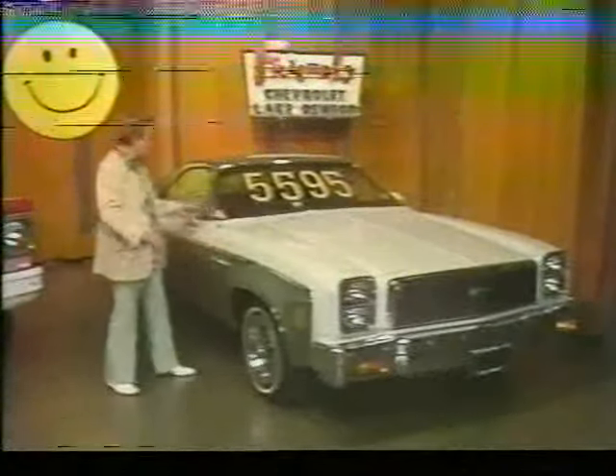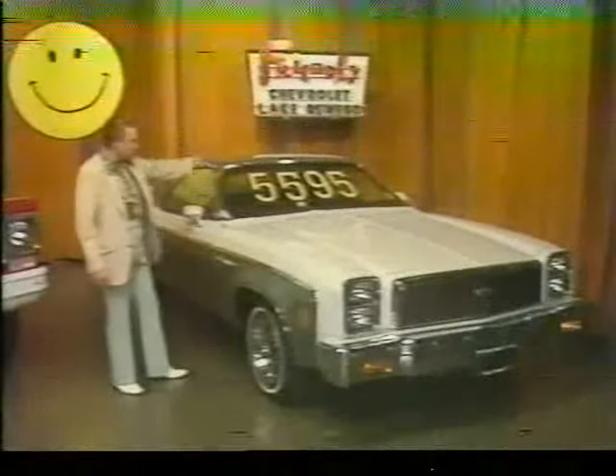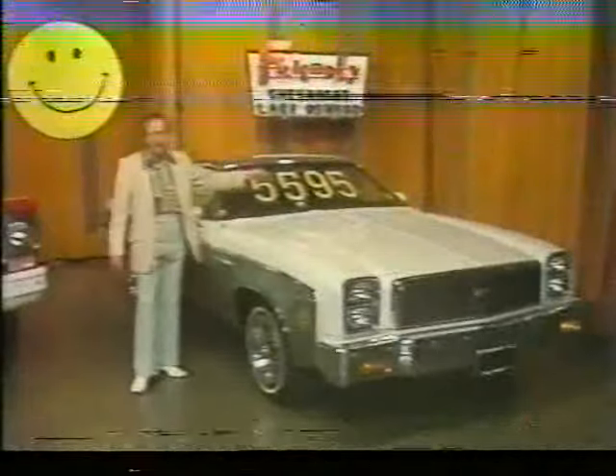And look here — a 77 El Camino pickup with a V8 engine, automatic transmission, power steering, power brakes, tinted glass, tilt steering wheel, AM radio, rally wheels, white-stripe tires, and factory air conditioning for only $55.95.